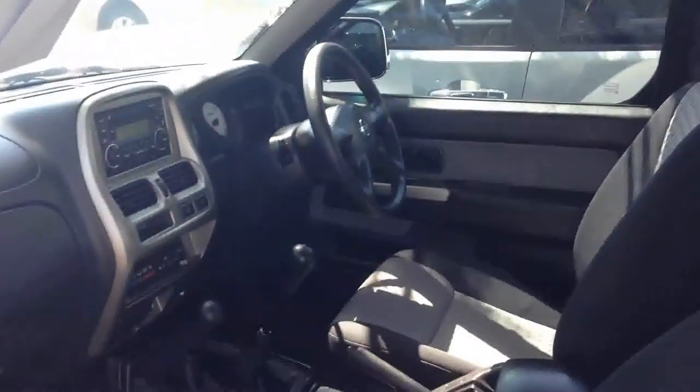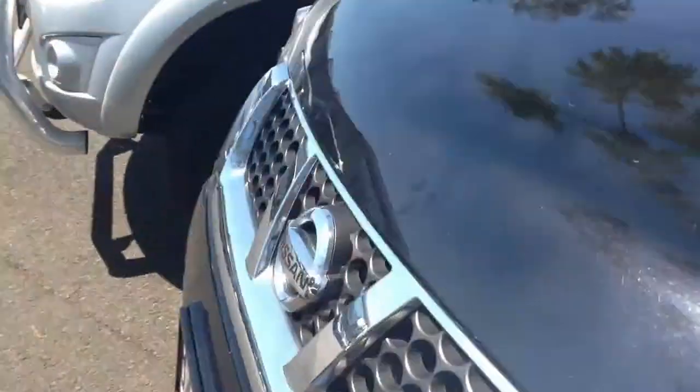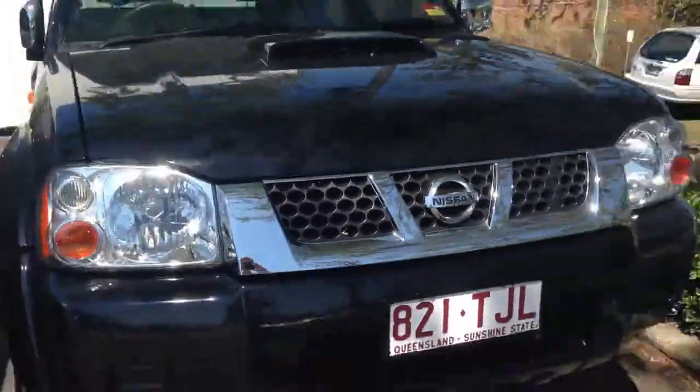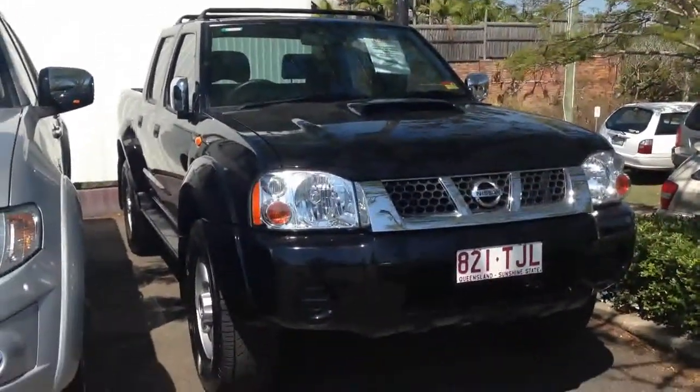That's just a quick look around the outside, and as you can see the inside is still in brand new condition as well. This is just a quick recap of our black 2012 D22 in stock. If you have any questions you can call me on 3375 2540 — thank you.